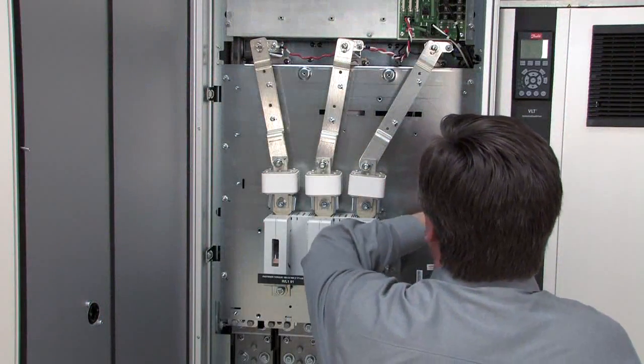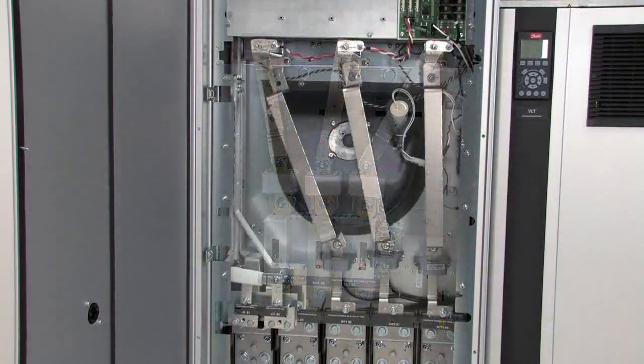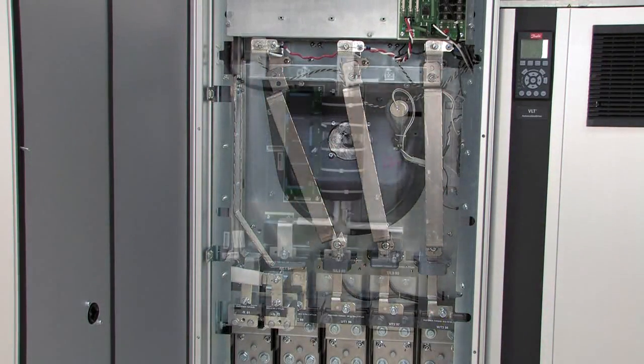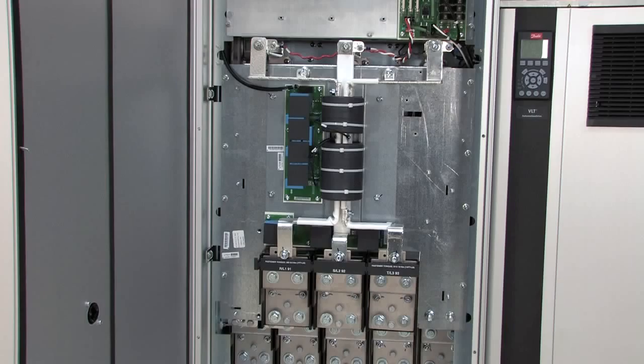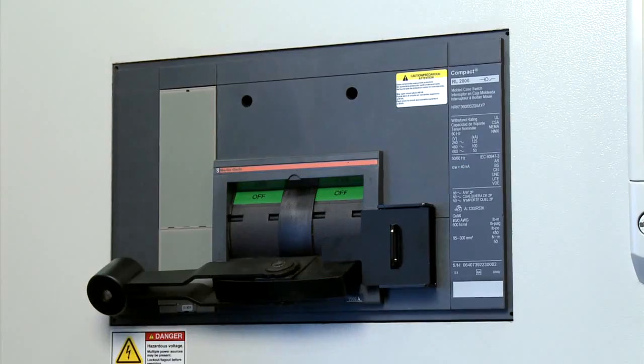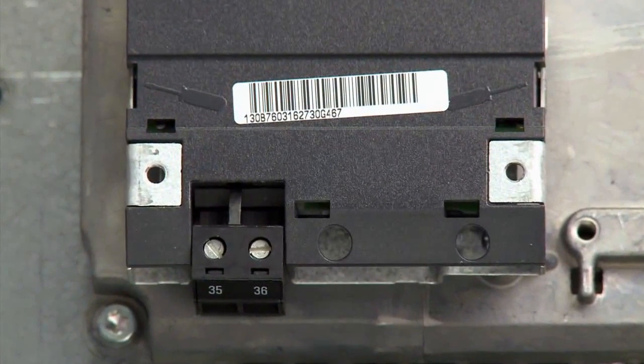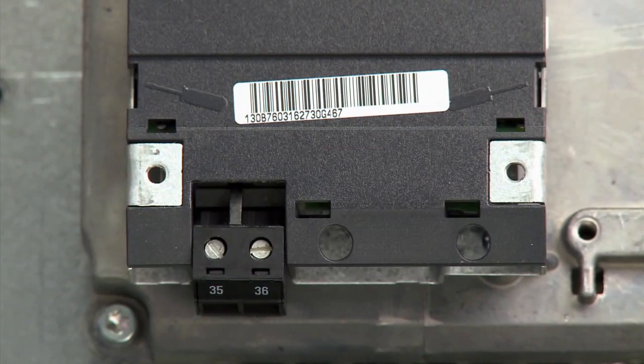Danfoss integrates and guarantees the function of power options like fuses, load-sharing, RFI and circuit breakers — accessories vital for high-power motor control — as well as practical options such as 24-volt auxiliary power supplies.